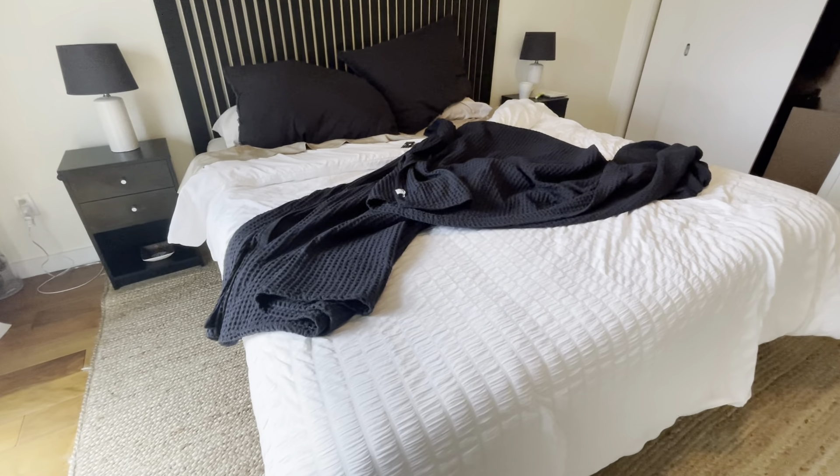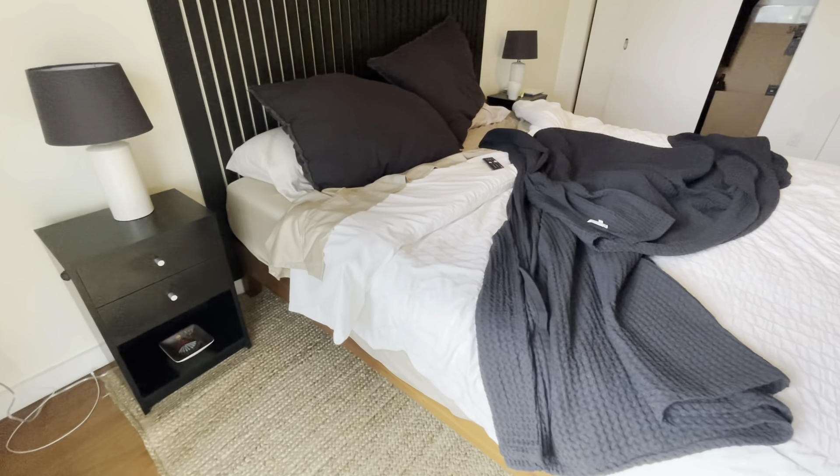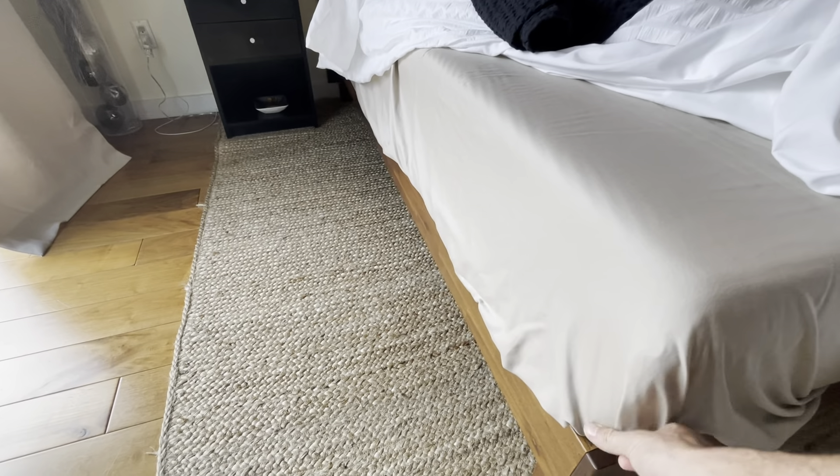This is the king-size Casper mattress, the nicest mattress we've ever slept on. I'm going to unveil and basically take off the sheets here so you can see what it looks like.